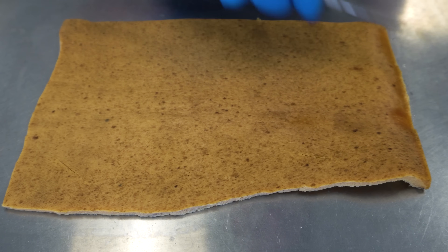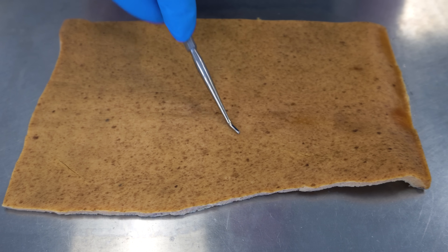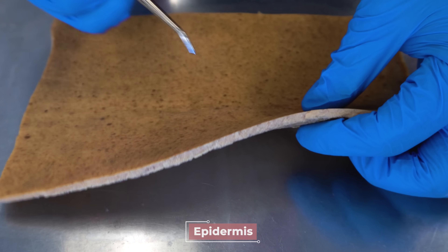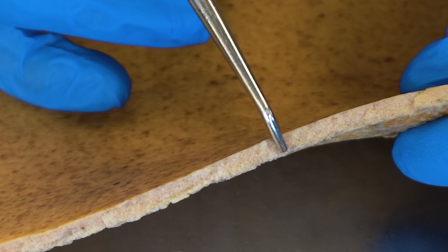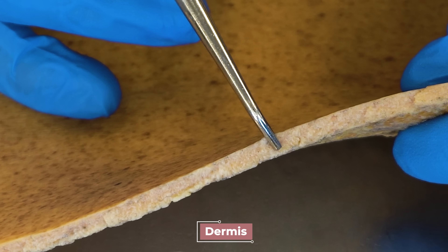In order to understand how tattoos work, we first need to cover a few key features about the skin. Here we have a skin dissection from the mid-back of a cadaver. The first layer is the top layer referred to as the epidermis. But if I show you the cut edge, we can see two layers that make up the entirety of the skin. This deeper, thicker, and lighter in color layer is the dermis.